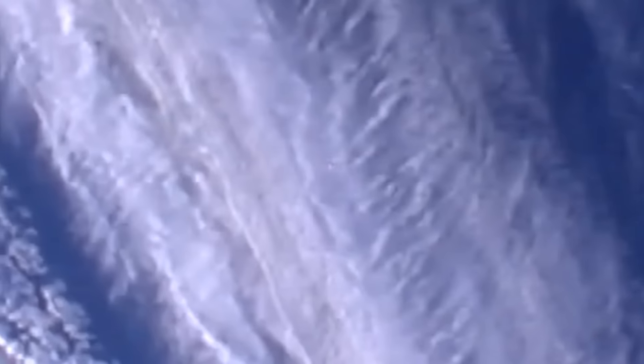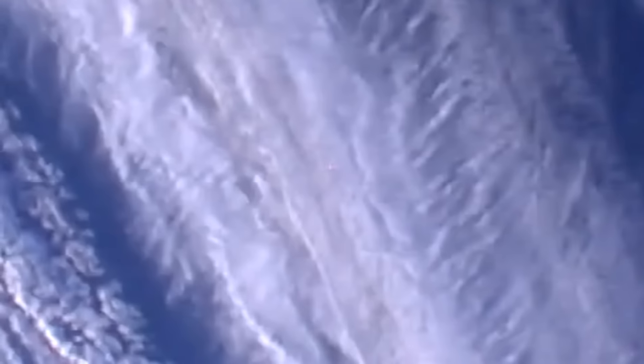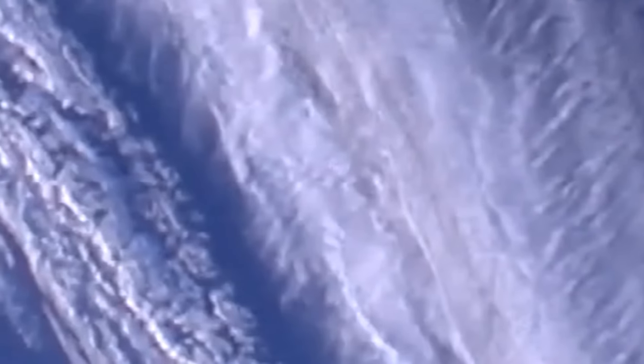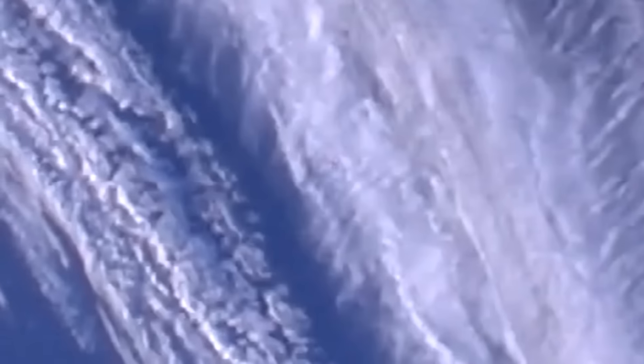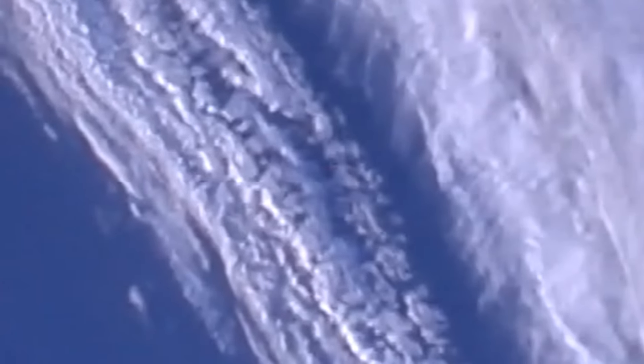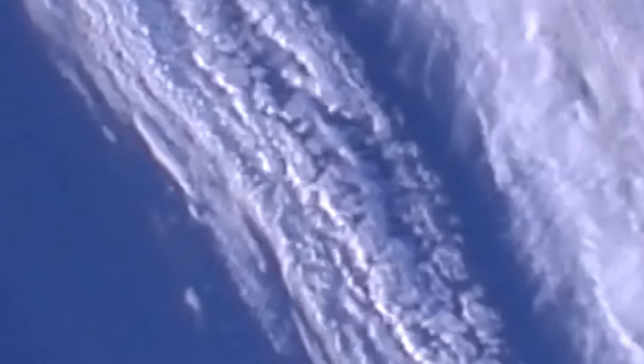There it is — you can see it's making a trail through some of the clouds. It has some kind of visual effect behind it, leaving some kind of trail. It is invisible as soon as it leaves the cloud. Look at that — invisible, then there it is again. Really extraordinary.